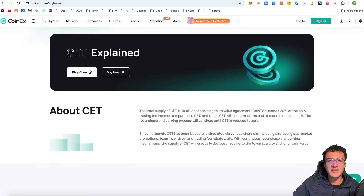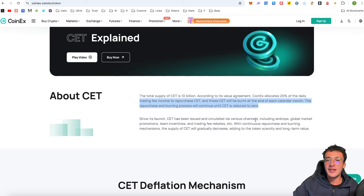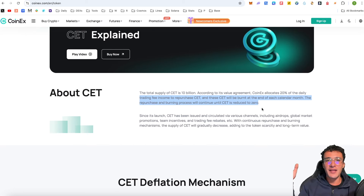The total supply of CET is 10 billion. According to its value agreement, CoinX allocates 20% of the daily trading fee income to repurchase CET at the end of each calendar month. The repurchase and burning process will continue until CET is reduced to zero. Essentially, they are consistently burning CET tokens to reduce the supply, making CET extremely scarce. As the total supply decreases over time, that should drive the value of the CET token up.